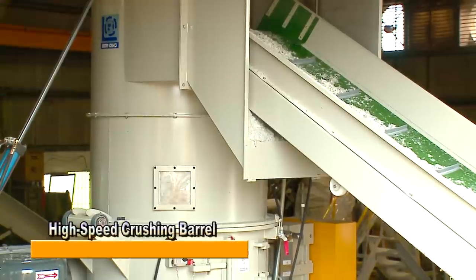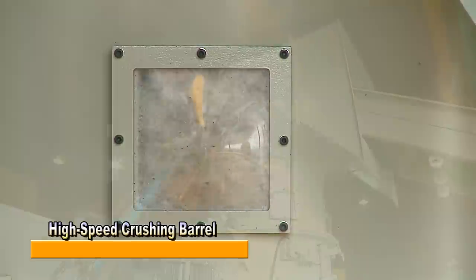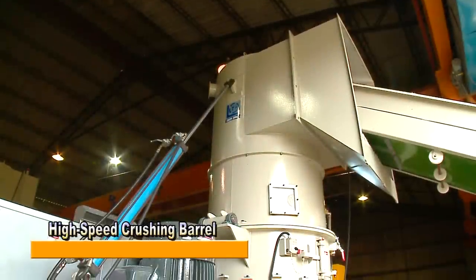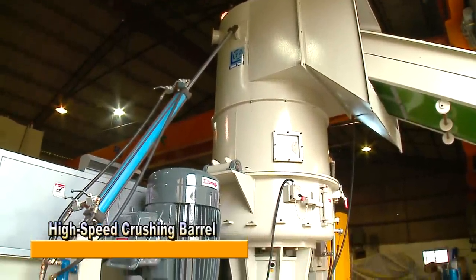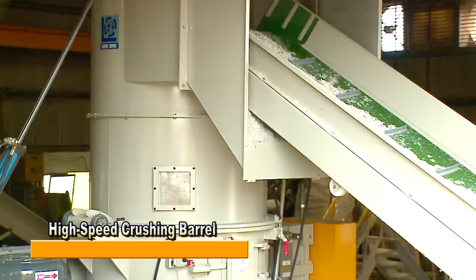The high-speed crushing barrel is equipped with a 3-in-1 inlet. It is capable of crushing film, drying, tableting, and feeding to the extruder for pelletizing. The conveyor will stop shipping plastic material when the barrel is full.